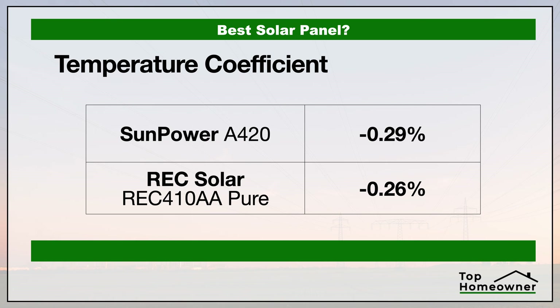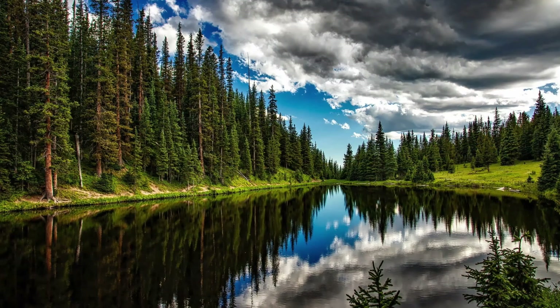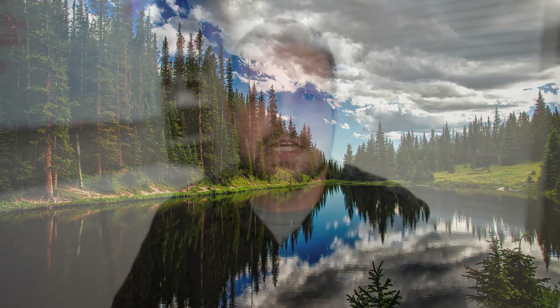For temperature coefficient, REC Solar has the best stats. This is going to be a more important factor if you live in an area like Arizona or the desert in general where it's really hot all the time, than it would be if you lived in an area like the Midwest or somewhere on the east coast.